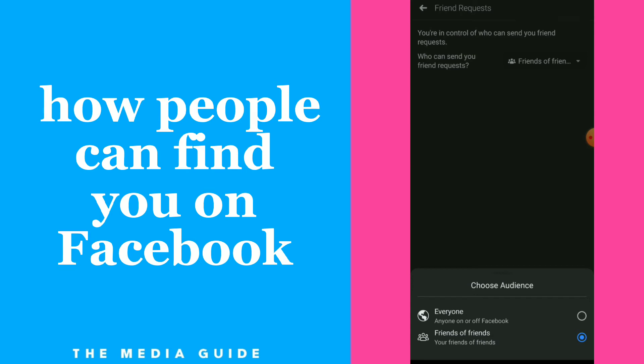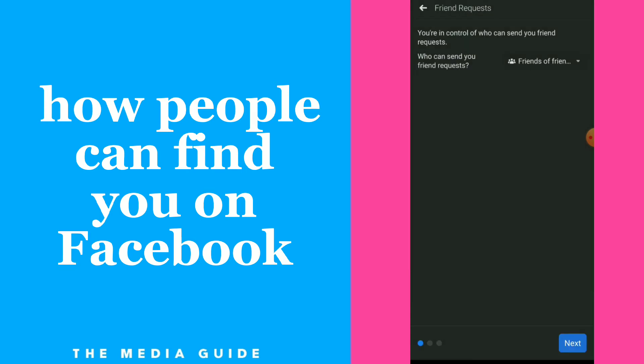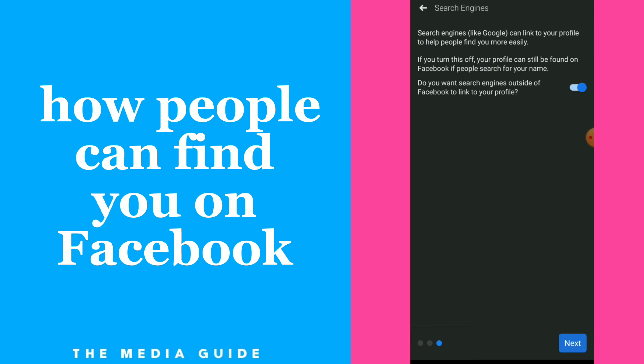If you want people to find you, click on Everyone. Now you have the next option, which is who can see your phone number and your email so people can find you. I make those two private.